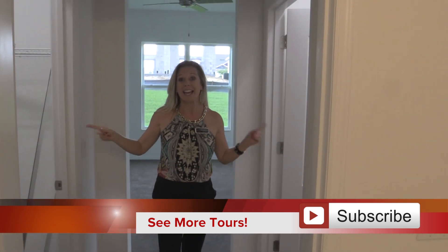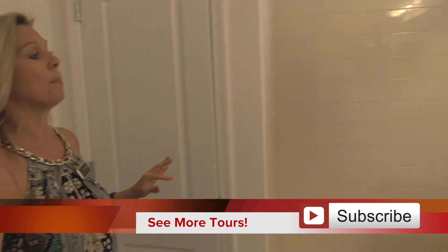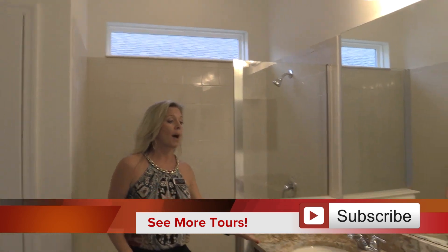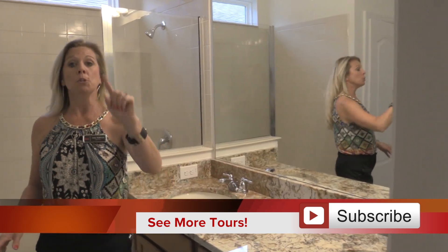Coming over here, you have two closets — right and left — so you have a his and hers closet, really nice. And then over here you have the main part of the bathroom. You'll see you have a glass door shower back behind me, a vanity with two sinks, mirror cabinet, and counter space. You also have the privacy door for the toilet.